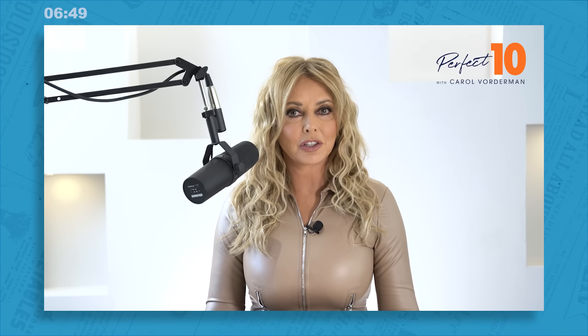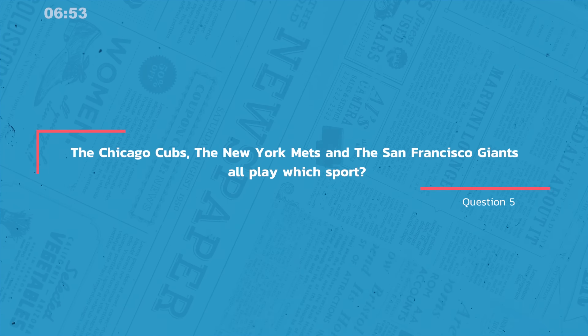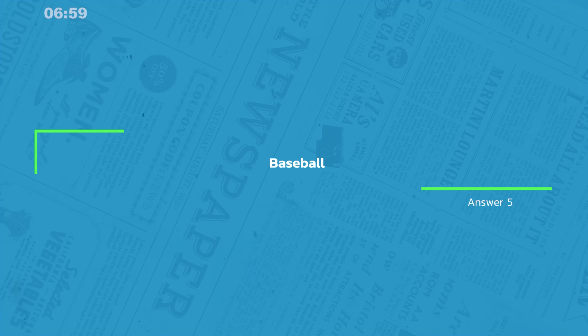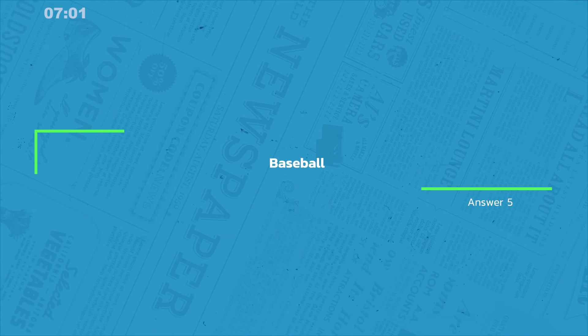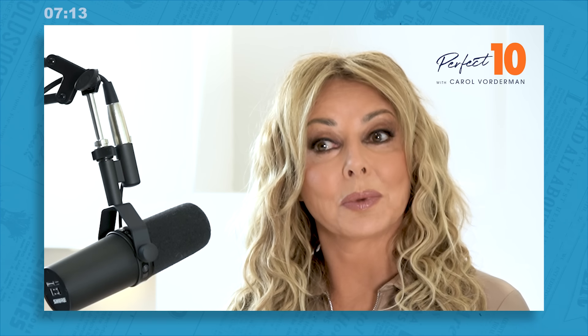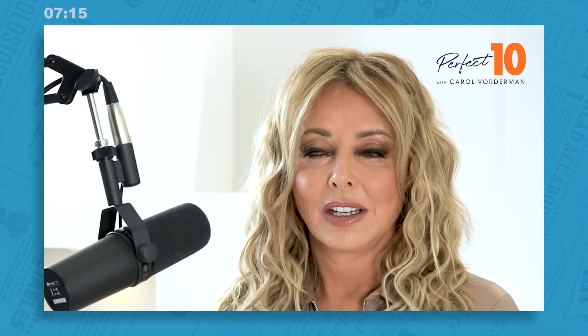Question five, moving into the three Fs, and we continue with sport. The Chicago Cubs, New York Mets, and the San Francisco Giants all play which sport? Well, they're all baseball teams — well done if you got that right. Question six: Florence Welsh is the lead vocalist for which group? The answer is, of course, Florence and the Machine. But who is the Machine? Well, that would be Isabella Summers, the other founding member of the band along with Florence.